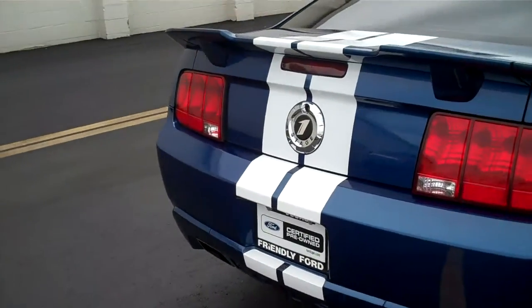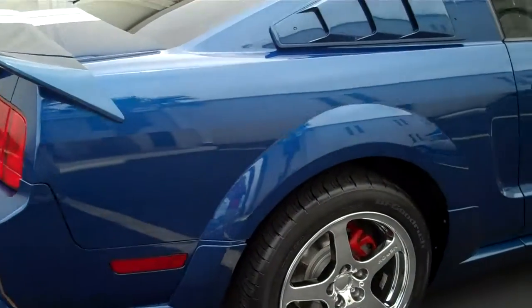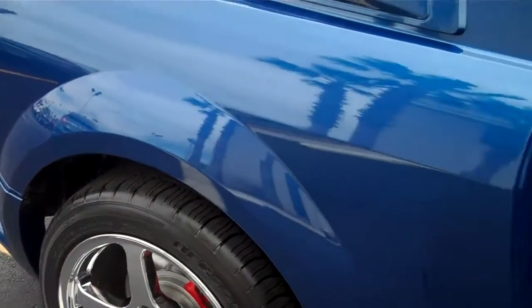It's got the dual exhaust here. Stage 1 logo replacing the Ford emblem on the back there. It's got the vents over the side windows and BF Goodrich tires.